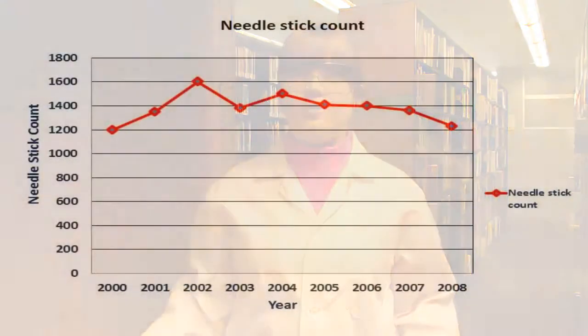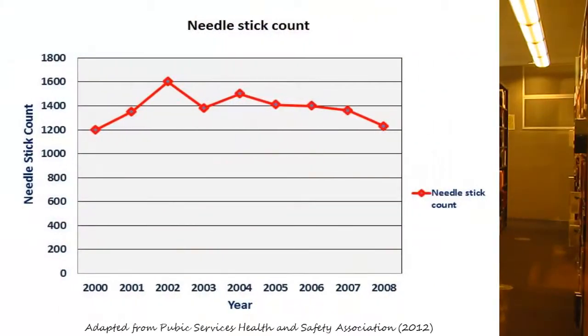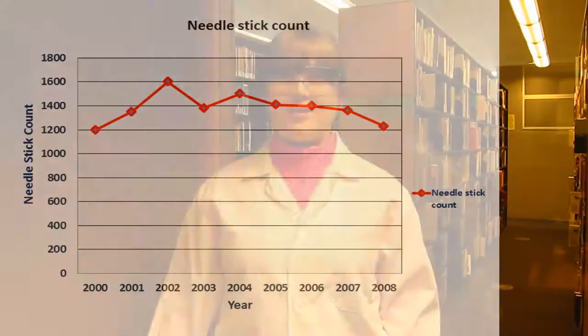The development of safety engineered medical sharps protects workers from injury and infectious diseases such as HIV, hepatitis B virus, and hepatitis C virus by decreasing the risk of needle stick incidences. The graph shows a decrease in reported needle stick injuries between 2007 and 2008 when the regulation was implemented. The CDC reported that the use of safety engineered medical sharps results in a 76% decrease in needle stick injuries.